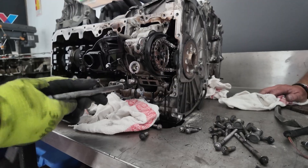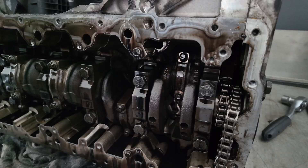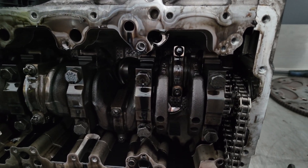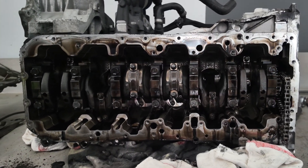Here you can see the oil pump and its drive chain. This system is responsible for ensuring adequate pressure in the engine at every revolution. If this chain stretches or the pump wears out, the lubrication of the entire engine is at risk - this engine literally lives or dies on this chain. The condition of the crankcase reveals a lot: discoloration, oil marks, wear and tears - these all tell a story about the engine's history.